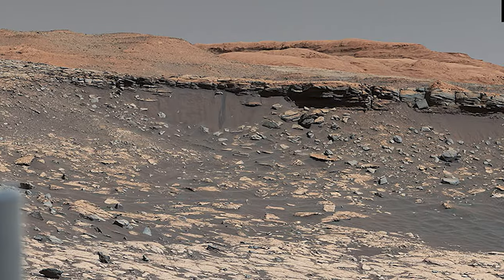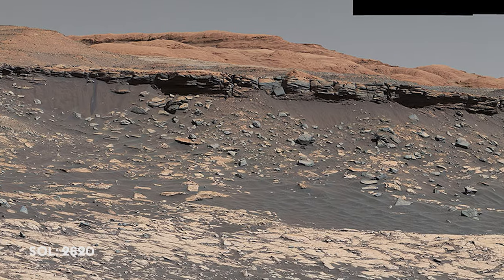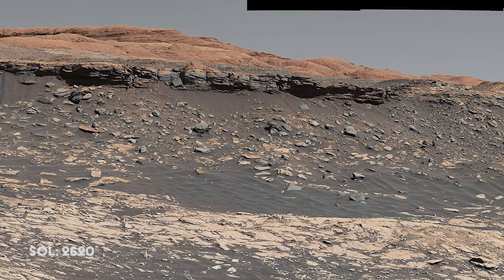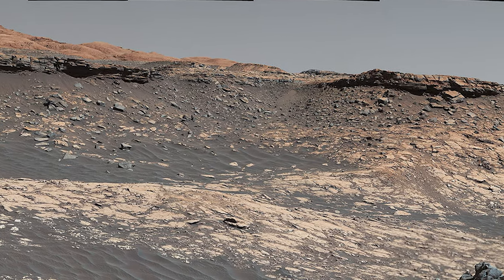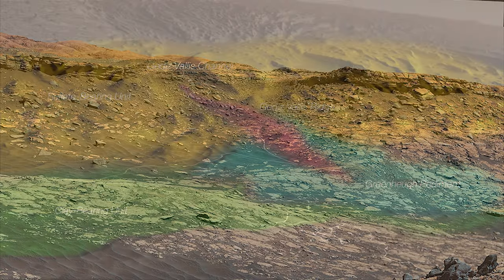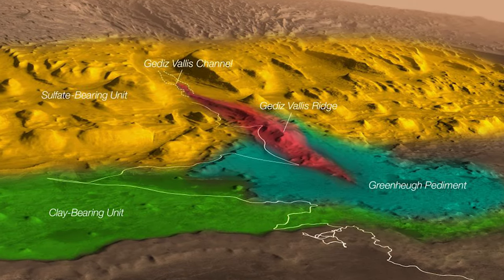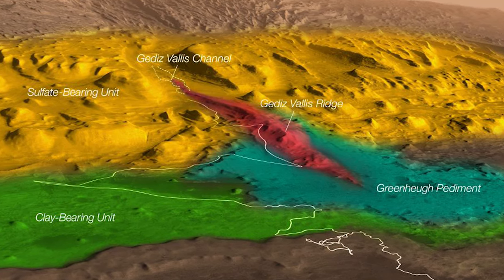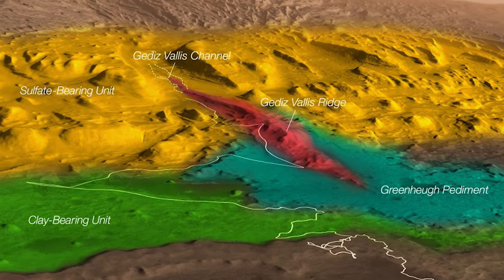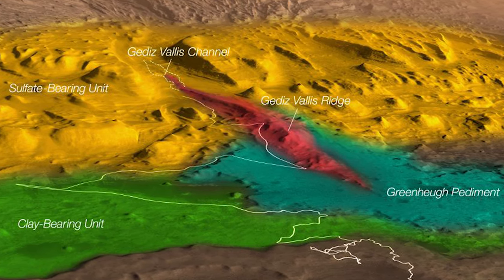Curiosity makes good progress towards the Green Hue Pediment and currently sits on a small hill known as Western Butte. The plan is to drive up to the Green Hue Pediment to get a better look at the rocks there. This visualization shows the proposed route: the rover will touch the Green Hue Pediment, track back around into the Clay Bearing Unit, and then head to a more accessible route onto the pediment.